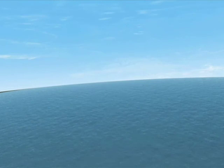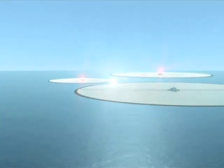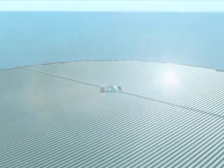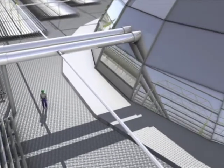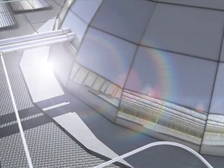Solar energy can also be used to turn a turbine. This type of generation is called concentrating solar power. Light energy is used to heat up water that produces steam. This steam is directed into a turbine that drives a generator to produce energy.